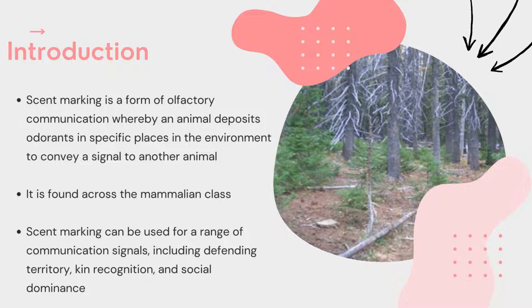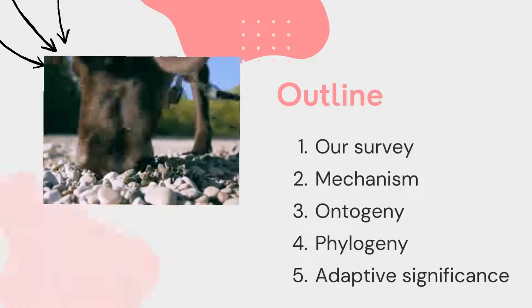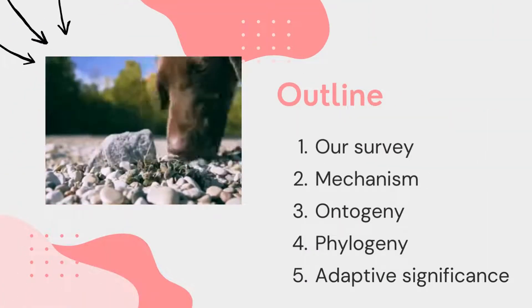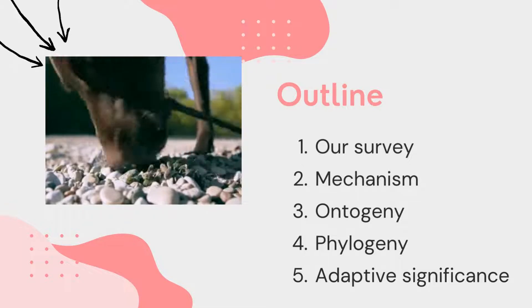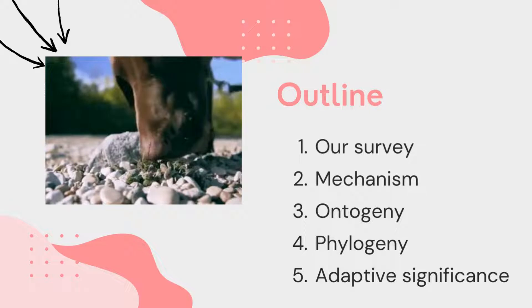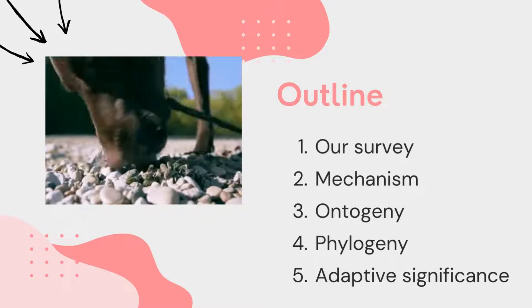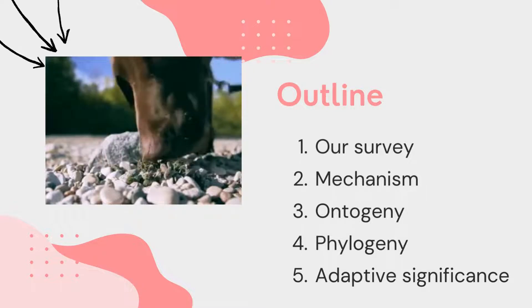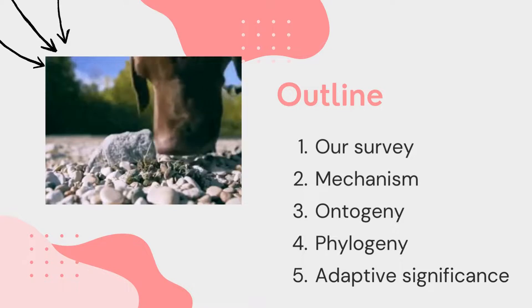Research has also shown that there is a difference in male and female scent marking frequency within the canine family. Throughout the rest of this video, we are going to go into further detail about the field study we conducted, the mechanisms — i.e. how does the behaviour work — the ontogeny, i.e. how it develops over the lifetime of the dog, phylogeny, i.e. the evolutionary history of the behaviour, and the adaptive significance, i.e. how does this behaviour improve fitness.